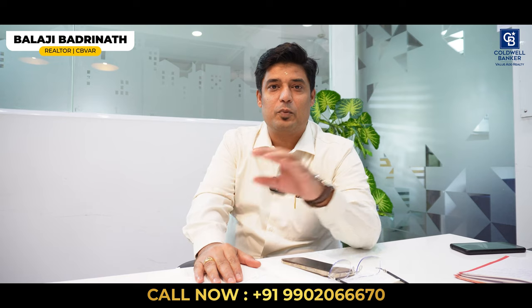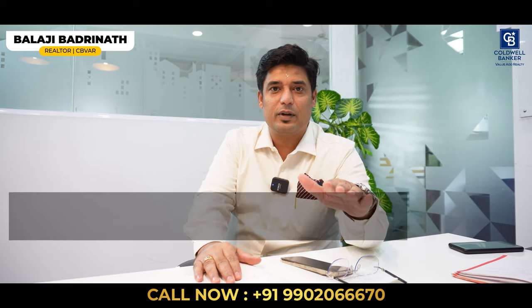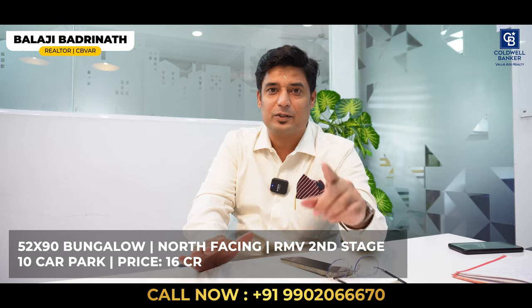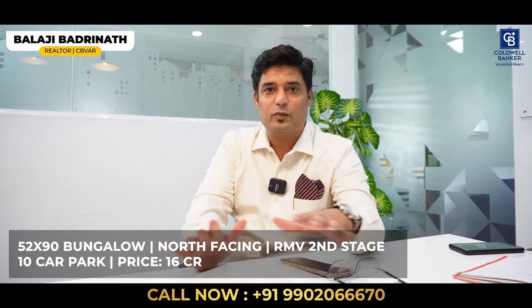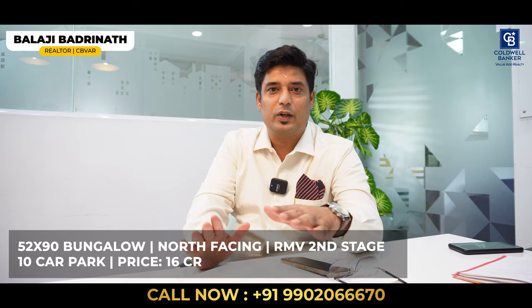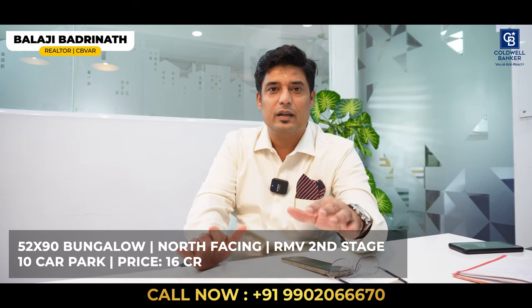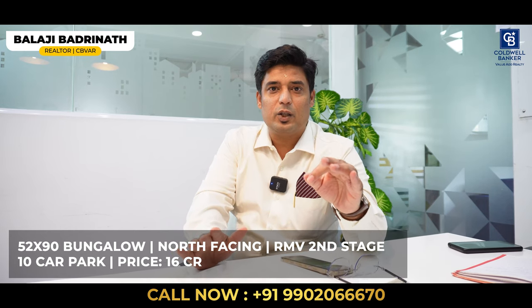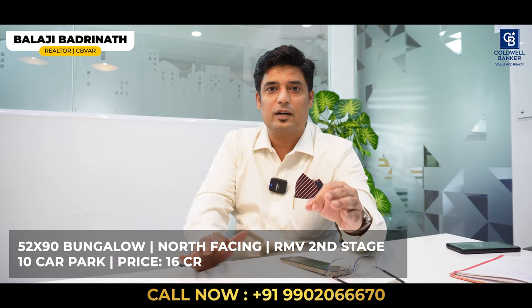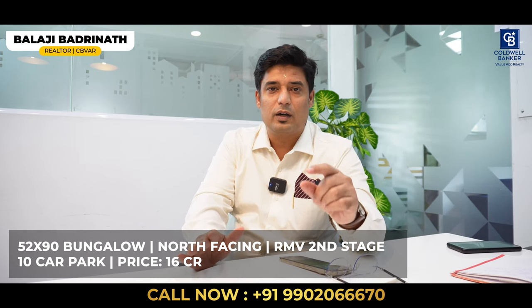My name is Balaji Badrinath. I have a property where you can park 10 cars — not open parking, it's covered car parking. This is not a commercial property. It's a beautiful bungalow at RMV 2nd Stage, very near to RMV Club, measuring 52 by 90, north facing. It's a complete, unique bungalow available at 16 crore. Please get in touch with me to know more.